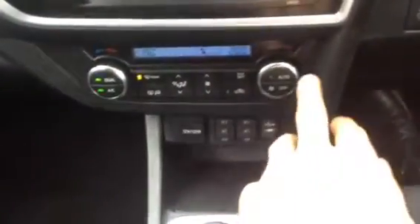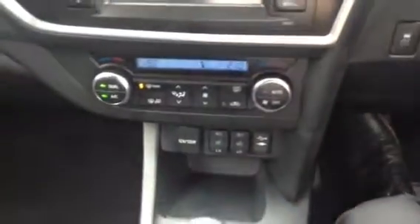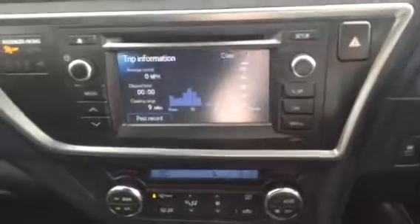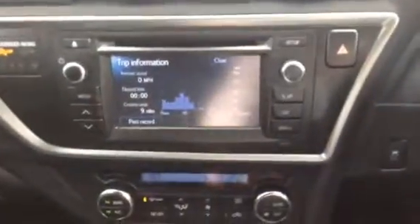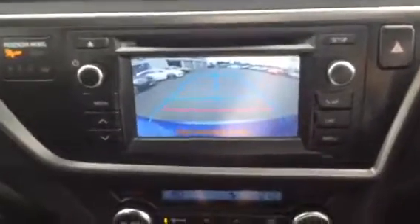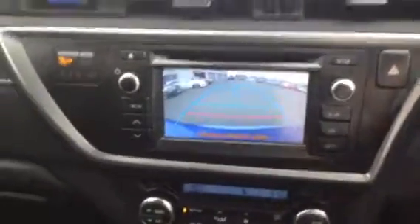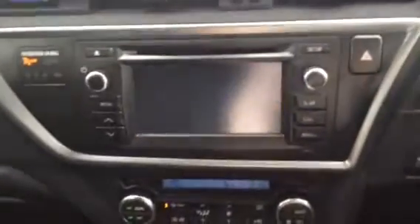I'll just turn the engine on a moment. Also being automatic, you can set it at the temperature, pop it on auto and it will automatically keep it at that temperature for you. You've also got this touchscreen system here. And as I said before it's got the reversing camera — so as I pop it into reverse, as you can see we've got the reversing camera there, which is really useful, especially when you're doing tight parking.